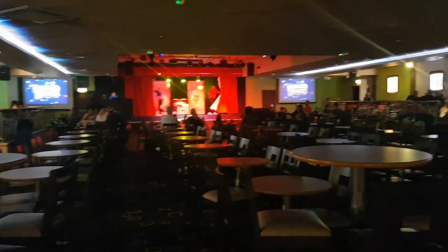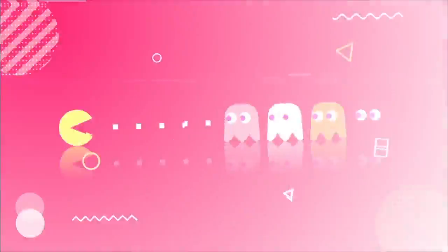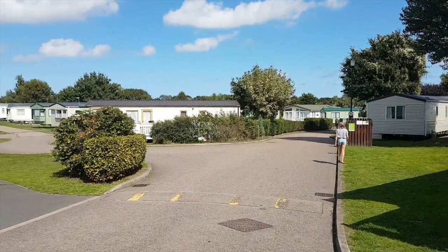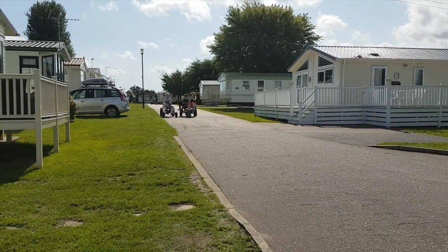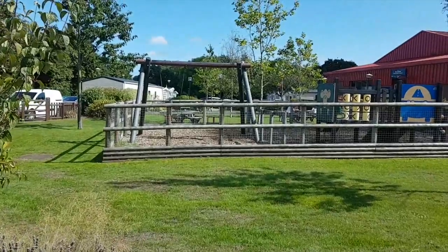Cherry Tree Holiday Park in Great Yarmouth is one of the best there is in the UK, so let's have a look around and get on with the video. I've stayed at virtually every Park Deem Resort site there is in East Anglia, and I have to say that Cherry Tree is definitely one of the better parks — very leafy, very green, very well kept, as you can see.